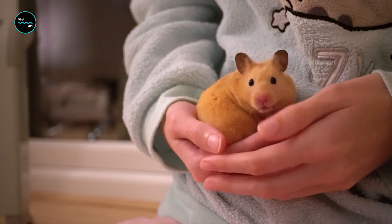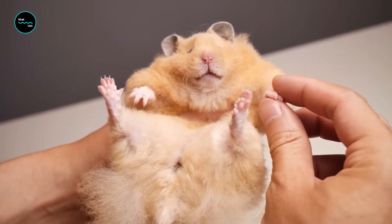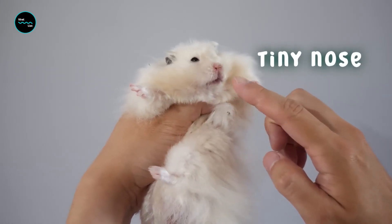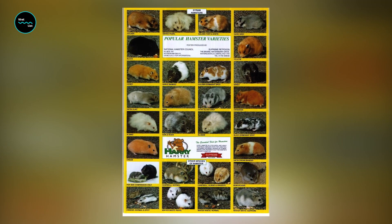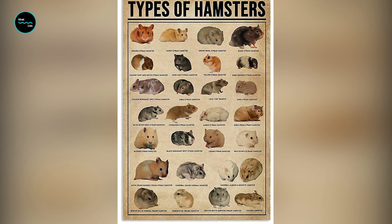Hamsters may be small, but these friendly pocket pets sure have big hearts. The cuddly furry critters are one of the most popular small animal pets. They're cute furry mammals with oversized cheek pouches and short tails. There are about 20 hamster species found in a variety of habitats, from deserts and plains to sand dunes and agricultural fields.